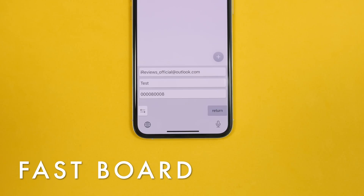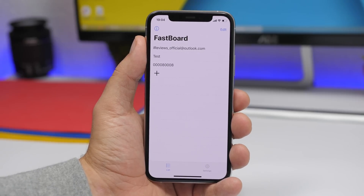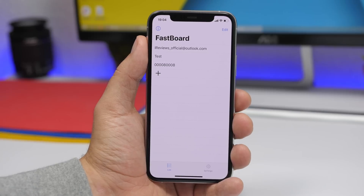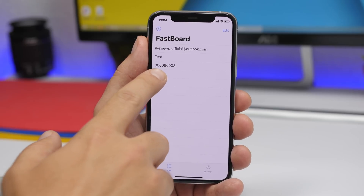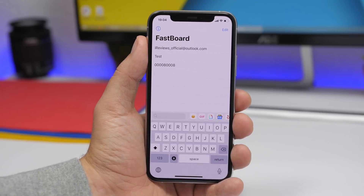Starting off with Fastboard. This one is really, really cool. It allows you to easily enter any email, phone number, username, or anything that you use daily on your iPhone and don't want to type every time — like three or four times a day, even more sometimes. That's really annoying. So what you have to do is install Fastboard, open the app, tap that little plus button, and enter any phrase that you want to use. Then you can quickly enter them directly from the keyboard.